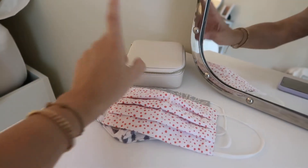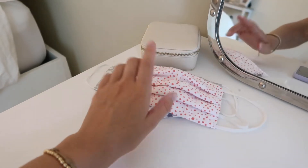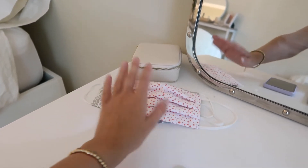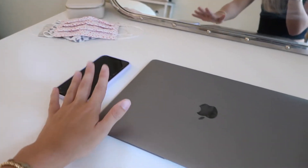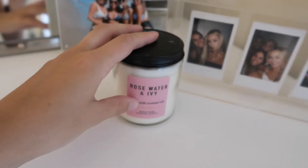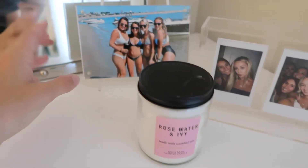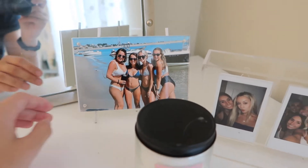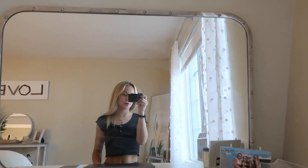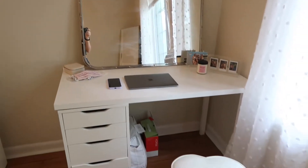Moving on to the top of my desk, I have this little box that I keep jewelry in. I have some face masks laid out here so I don't forget them — I tend to forget face masks, so if I can see them on my desk I won't forget. Phone and laptop. Over here I have some Polaroids, another candle from Bath & Body Works in a rose water and ivy scent, and then a picture of my roommates and I from this summer. There's another mirror there too — that is it for the desk area.